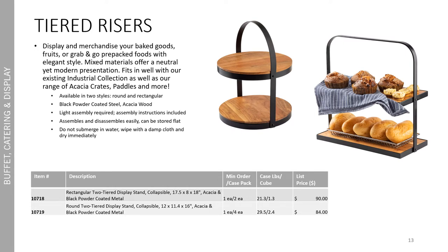Our new tiered risers allow you to display and merchandise your baked goods, fruits, or grab-and-go prepackaged foods or drinks with elegant style. The mixed materials offer a neutral yet modern presentation and fit in well with our existing industrial collection, as well as our range of acacia crates, paddles, and other black powder coated serving baskets. It's available in two styles — round and rectangular, both two tiers. It has a black powder coated steel construction with acacia wood. Light assembly is required, but assembly instructions are included. It assembles and disassembles easily so it can be stored flat. Because it is black powder coated steel and acacia wood, do not submerge in water — wipe with a damp cloth and dry immediately.